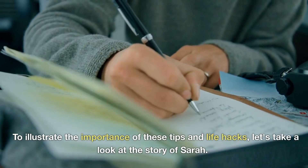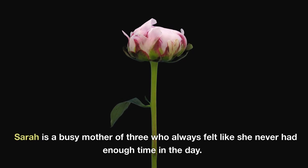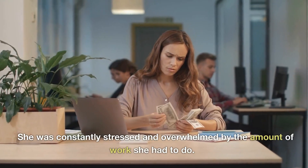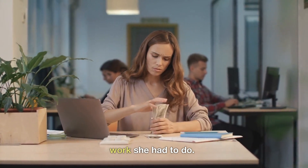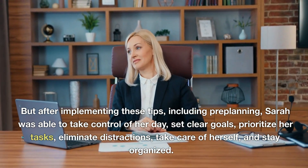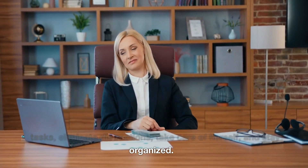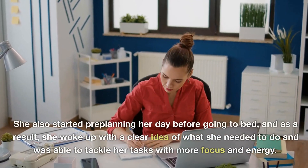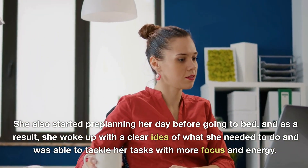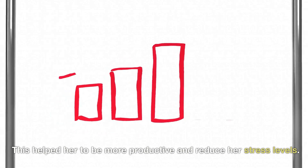To illustrate the importance of these tips and life hacks, let's take a look at the story of Sarah. Sarah is a busy mother of three who always felt like she never had enough time in the day. She was constantly stressed and overwhelmed by the amount of work she had to do. But after implementing these tips, including pre-planning, Sarah was able to take control of her day, set clear goals, prioritize her tasks, eliminate distractions, take care of herself, and stay organized. She started pre-planning her day before going to bed, and as a result, she woke up with a clear idea of what she needed to do and was able to tackle her tasks with more focus and energy. This helped her to be more productive and reduce her stress levels.